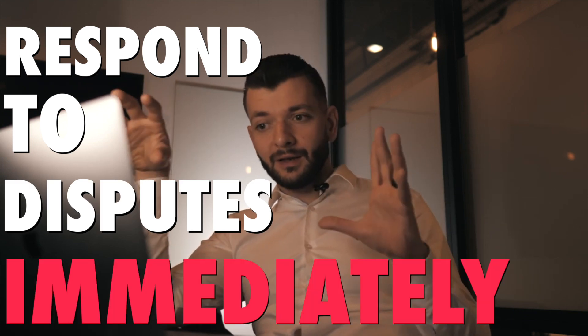Whenever a dispute comes in, respond to it immediately. If someone is disputing an order, send all the information you have: tracking number, order confirmation, all the details, any communication with customers, tracking ID — all of those things. Answer that dispute immediately. This will put your account in a strong standing with PayPal that will allow you to use their platform for a long time.